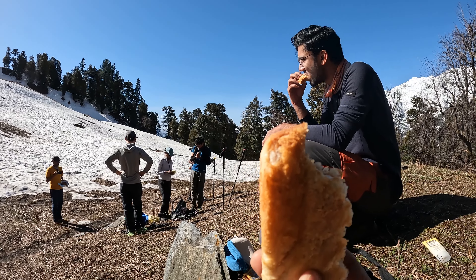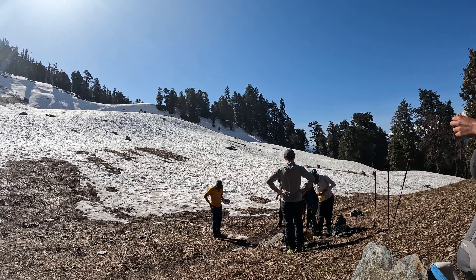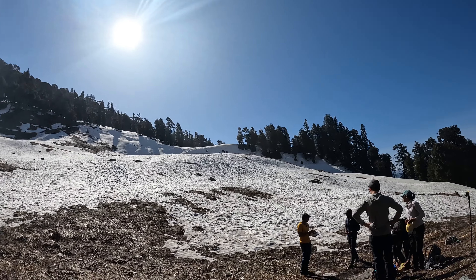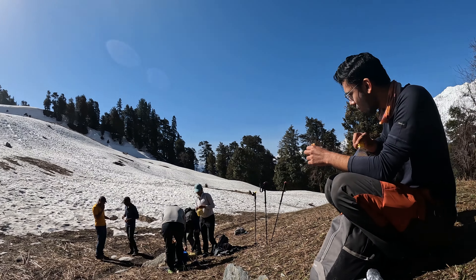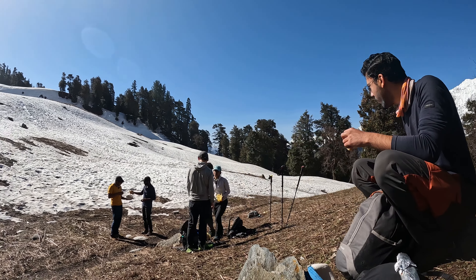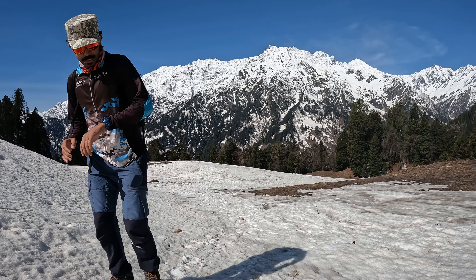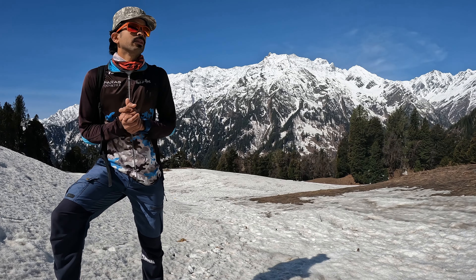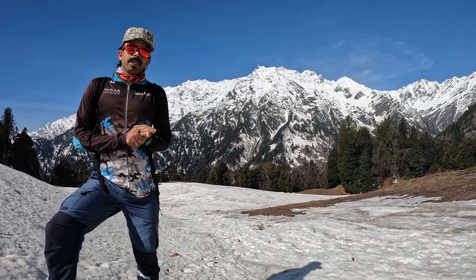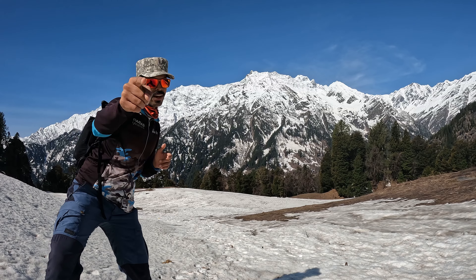We stopped here for a breakfast break at 8:47 a.m. This is what we are eating — peanut butter sandwiches. We have climbed 600 meters as of now. We took a nice 30-minute break for breakfast. The rest of the team has gone up ahead. We got busy flying our drone — you will see the drone shot right now.